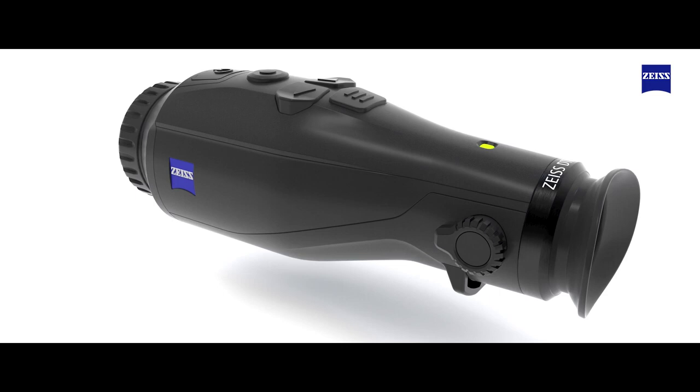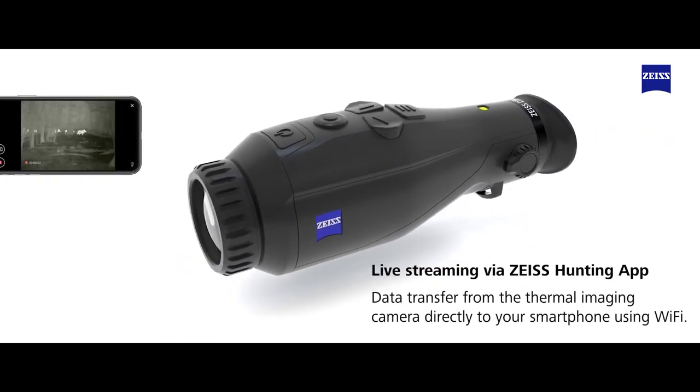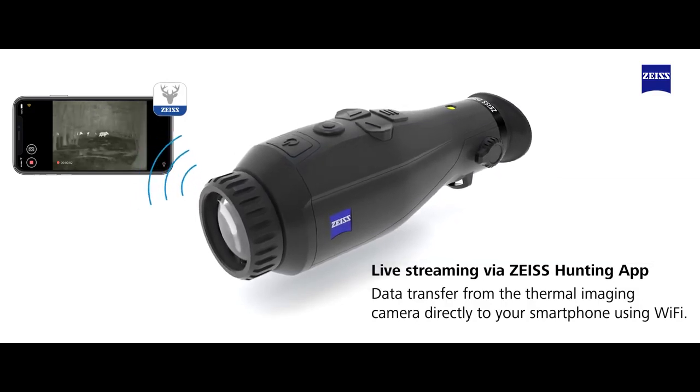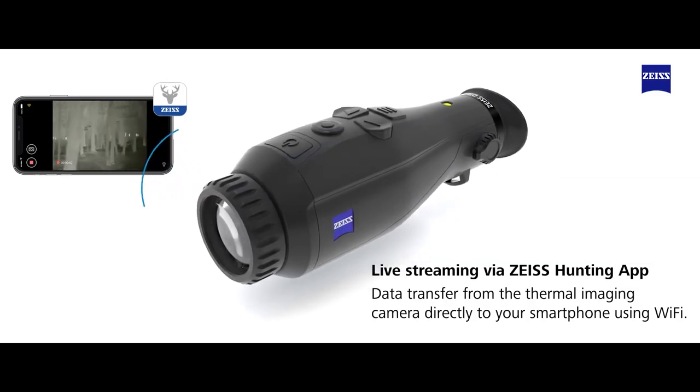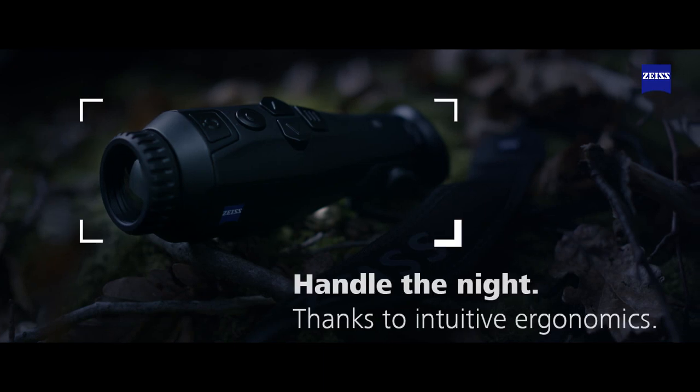In addition, using the Zeiss hunting app, you can store videos and images from the thermal imaging camera directly to your smartphone via Wi-Fi, and live stream your hunting adventures. Take on these challenges with the Zeiss DTI 3/35 for greater hunting success.